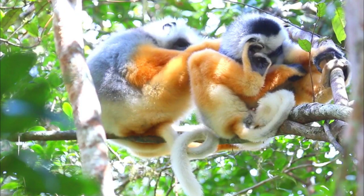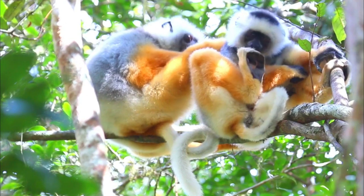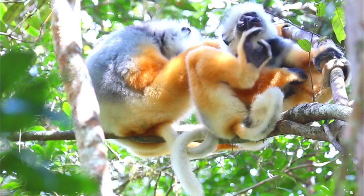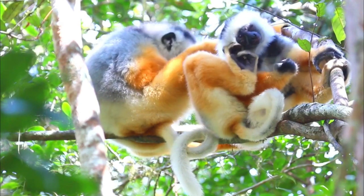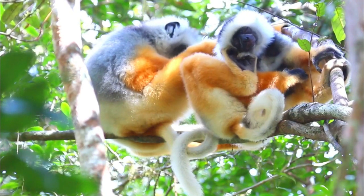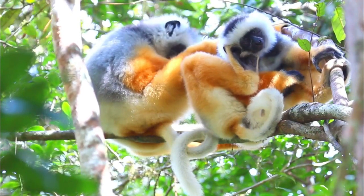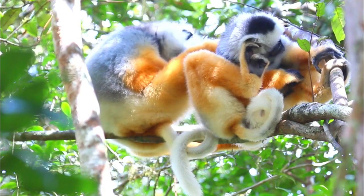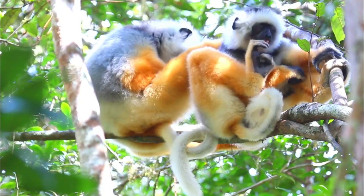Here are some key features and characteristics of the Diadema Sifaka. Number 1, Appearance: The Diadema Sifaka is known for its striking appearance. It has thick fur that is primarily white with a golden yellow crown on its head, which gives it the diadem or crown appearance. Its face is dark, and it has a distinctive black nose.